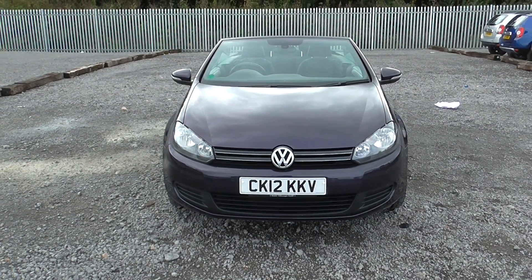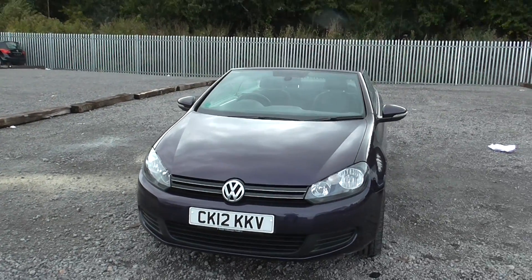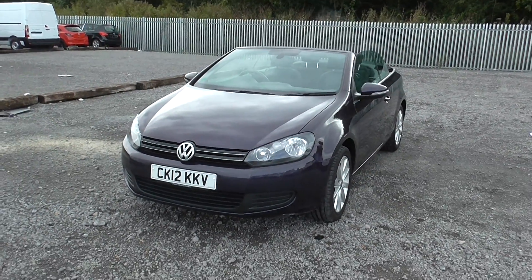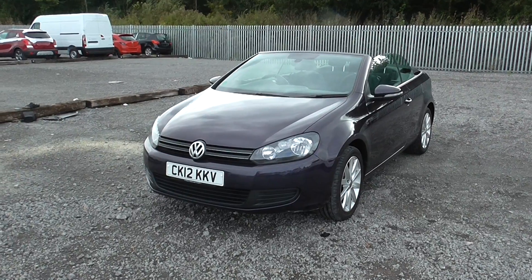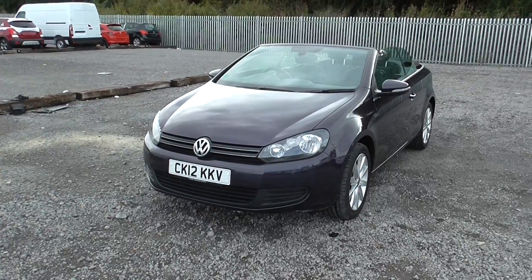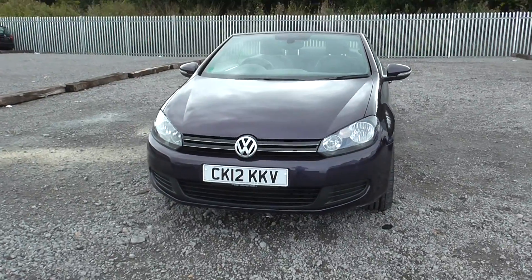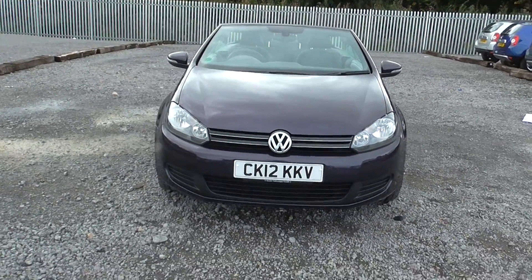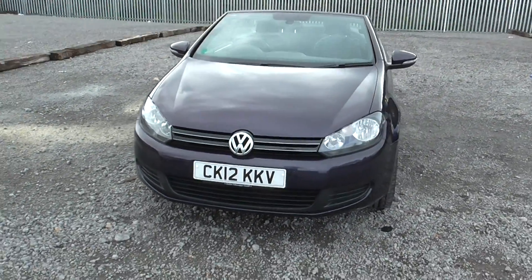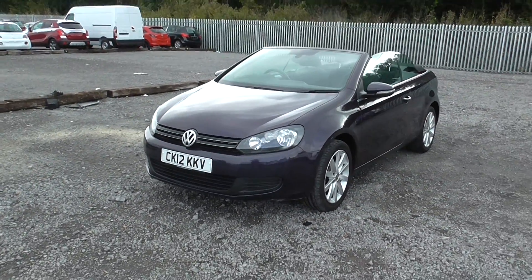Welcome to Wessex Garages on Panath Road in Cardiff. Here today we have a Volkswagen Golf Cabriolet Blue Motion SE on a 2012 plate, with a 1.6 litre diesel engine and a 5-speed manual gearbox. This engine is capable of getting up to 64 miles to the gallon and the model has only had one previous owner. If you'd like to book a test drive you can do so at www.wessexgarages.co.uk or pop in store at 289 Panath Road in Cardiff.